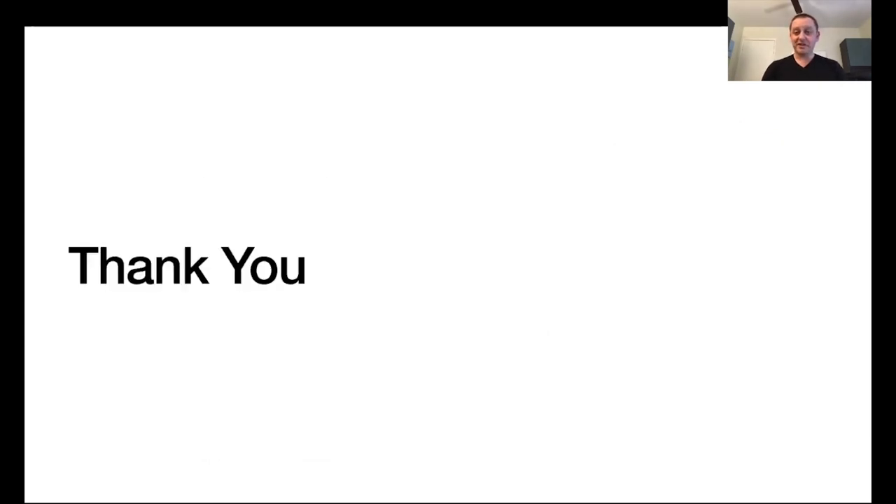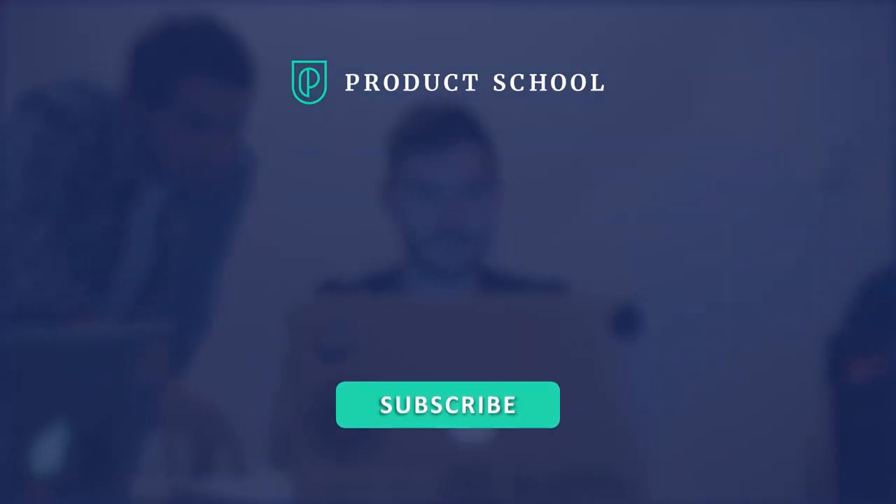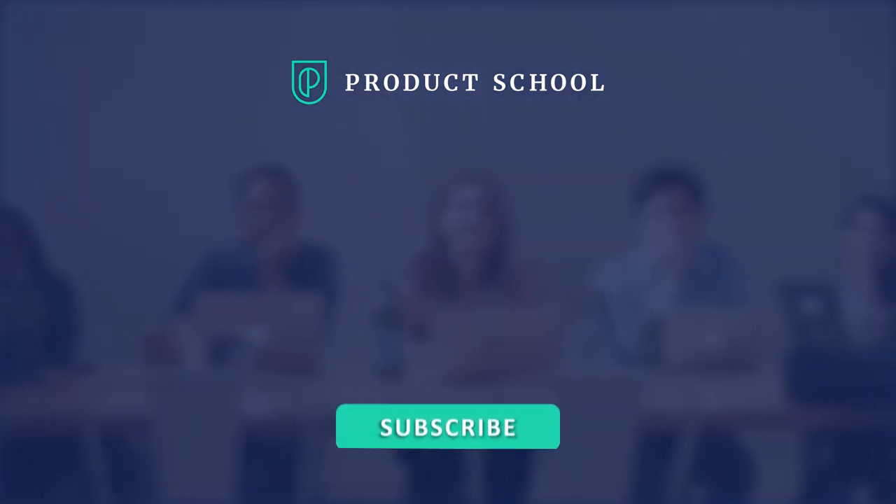This is the end of the presentation. Thank you for listening and I wish you a lot of success in building your new products and companies. Thank you again.